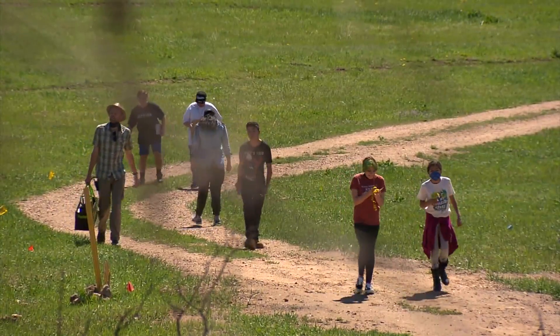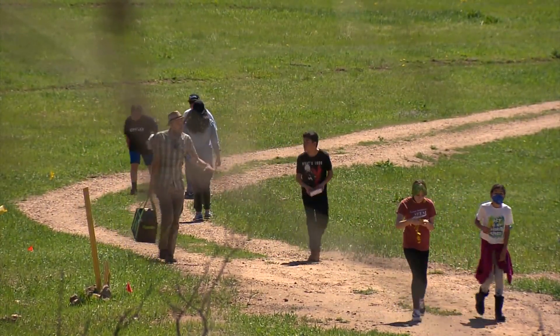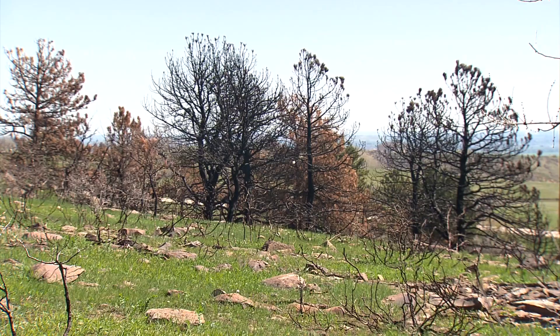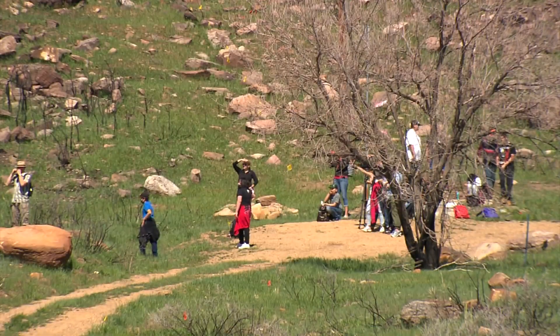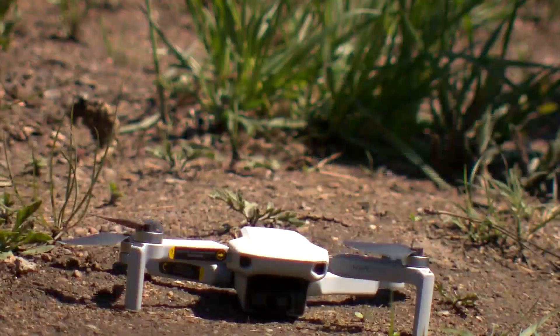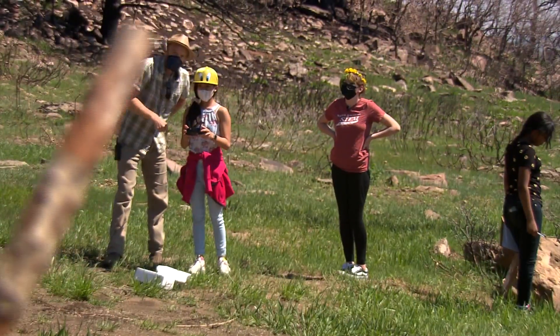When these students from the American Indian Academy in Denver heard they were going on a field trip to see Boulder County, they probably didn't anticipate this steep hike. They're here to study the effects of forest fire on the natural world — what does regeneration look like after a burn? That doesn't seem exciting enough to get a bunch of kids up the side of a ridge on a warm day, but add a drone to the mix and the excitement level gets kicked up a notch.